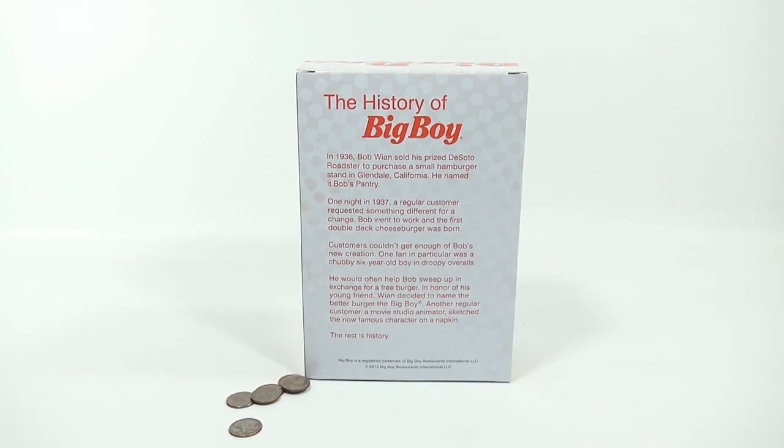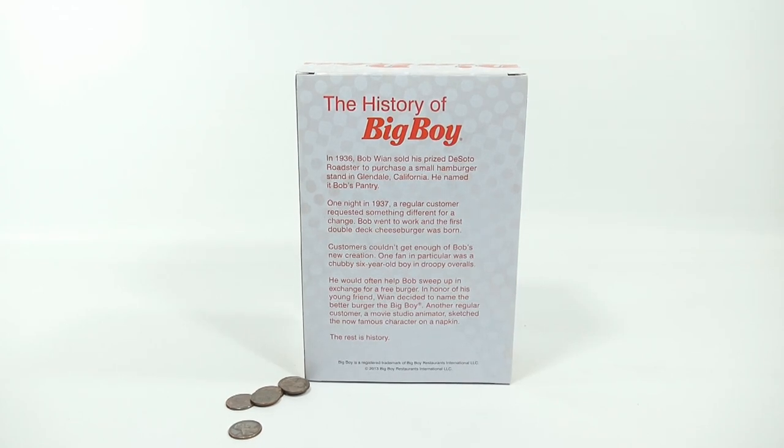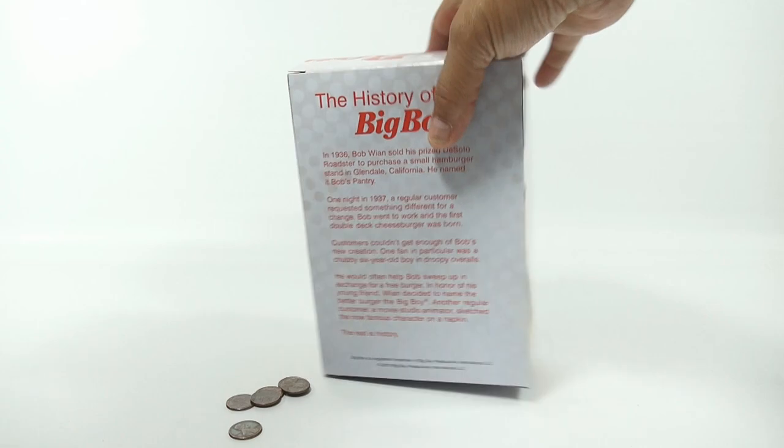In 1936, Bob Wian sold his prized DeSoto Roadster to purchase a small hamburger stand in Glendale, California. He named it Bob's Pantry. Then one night in 1937, a regular customer requested something different, and the first double-deck cheeseburger was born. Customers couldn't get enough of Bob's new creation. One fan in particular was a chubby six-year-old boy in droopy overalls — that's where they get Big Boy. He would help Bob sweep up in exchange for a free burger. In honor of his young friend, Wian decided to name the better burger the Big Boy. Another regular customer, a movie studio animator, sketched the now-famous character on a napkin. The rest is history.